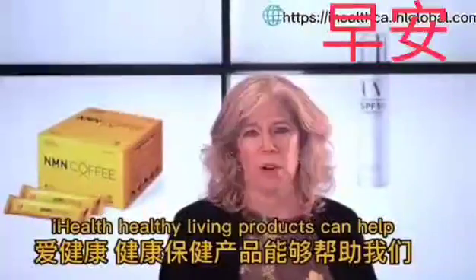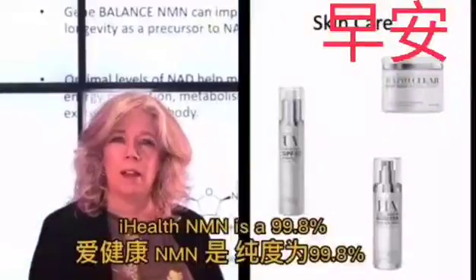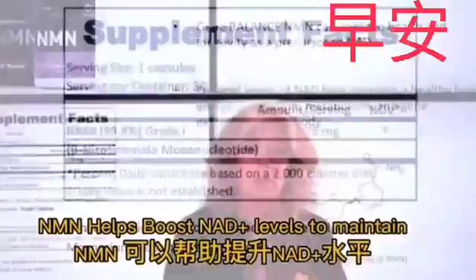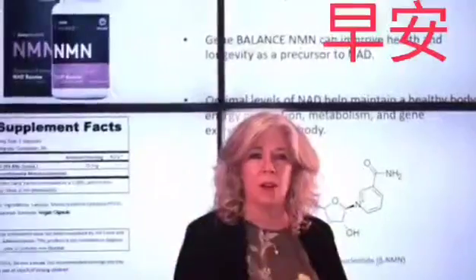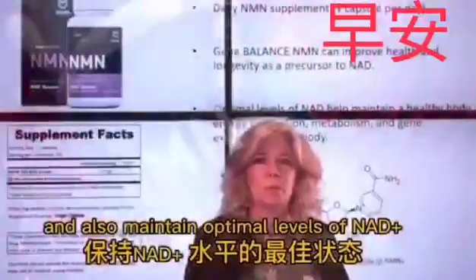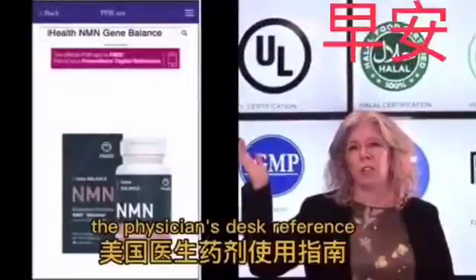iHealth healthy living products can help. There are N&M-based products and also some skin care products. iHealth N&M is a 99.8% pharmaceutical grade 1 supplement. N&M helps boost NAD plus levels to maintain a healthy living. One capsule a day will help improve your health and longevity, and also maintain optimal levels of NAD plus. iHealth Gene Balance N&M is listed on the TBR, the Physician's Desk Reference.